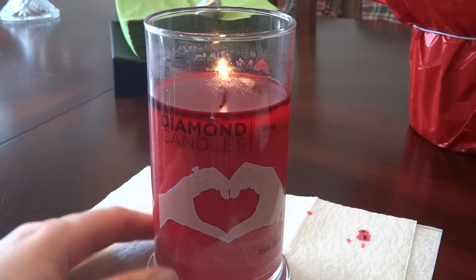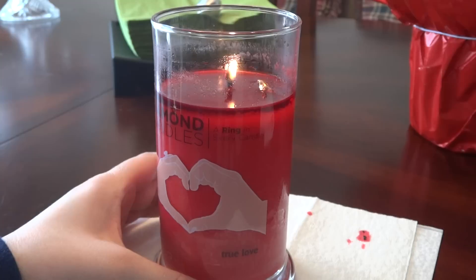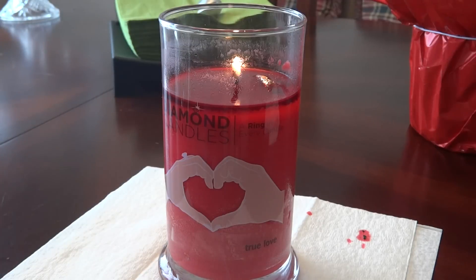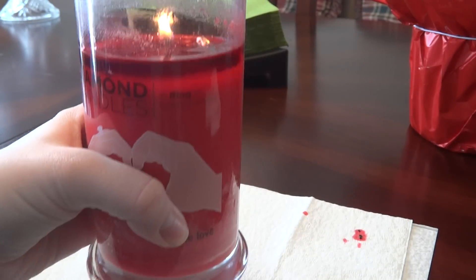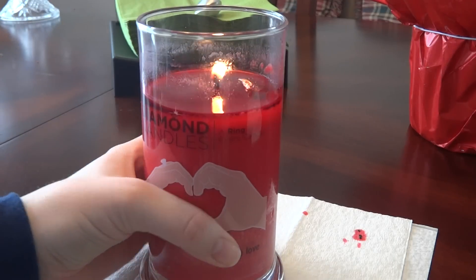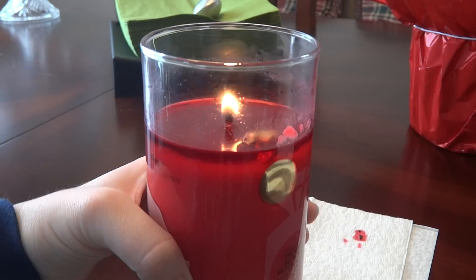Hey everyone, and welcome to another one of my diamond candle ring reveals. Today I have the candle called True Love, which I got for Valentine's Day for my husband. This one smells really nice — it's kind of hard to describe the scent. It's kind of a soft, flowery, sweet rose kind of scent, maybe with a hint of musk. I really like the smell of it because it's so different.